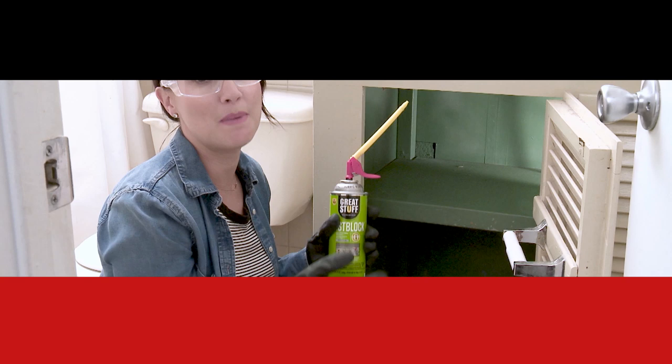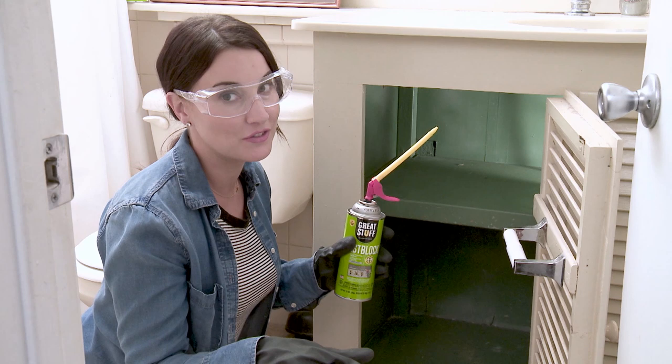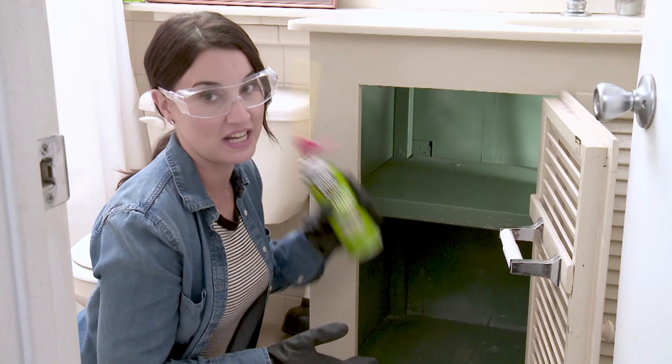Let's grab a couple things and I'll show you how to get started. Remember, any time you use Great Stuff, you need your protective eyewear, your gloves and your long sleeve shirt. Then securely fasten your Great Stuff Smart Dispenser to your can of Pest Block and shake the can for 60 seconds. After that, you're ready to start applying.